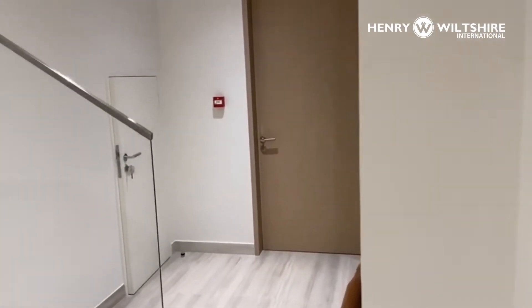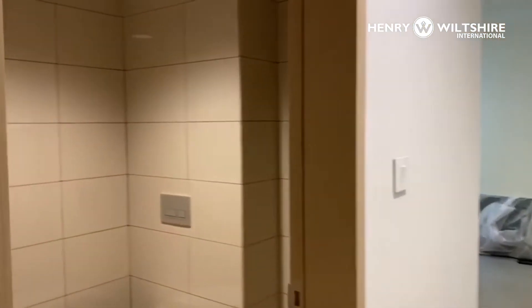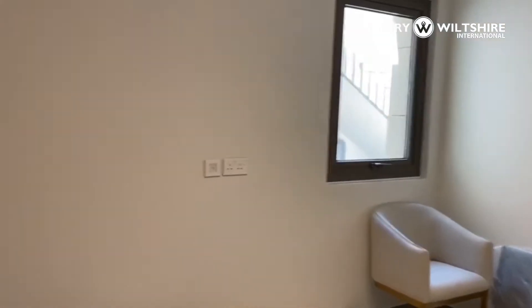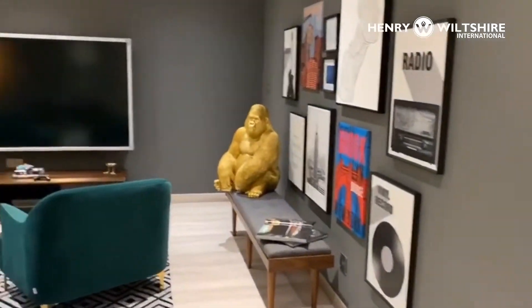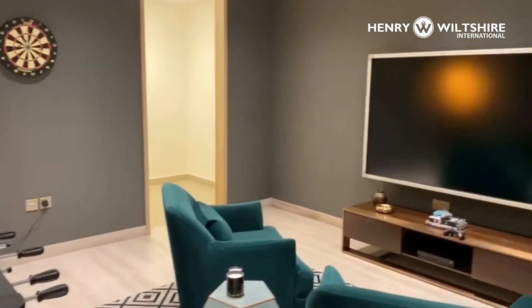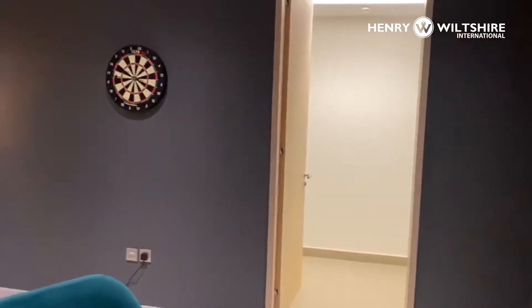Coming around, this leads through to the maid's room, bathroom — spacious with window. And then this is an excellent facility, fitted out as a games room, but could be used in a variety of different ways, with storage through there.